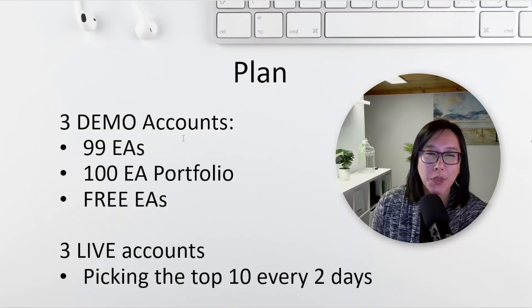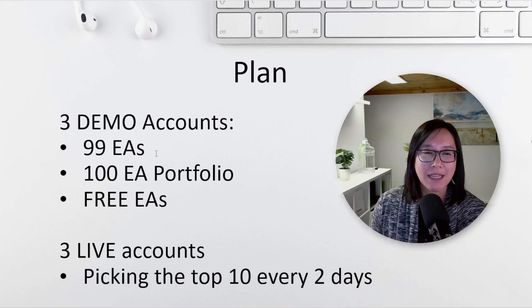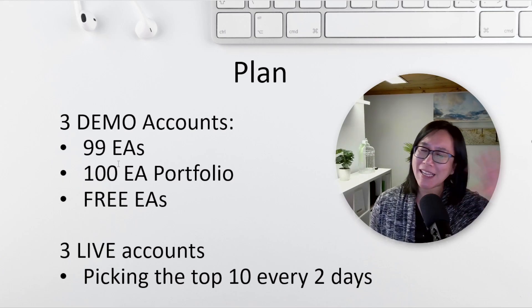The plan was to have three demo accounts. The first account would have 99 EAs, sourced from Petco's Udemy course, which cost me about 26 euros. I've arranged a discount for my viewers — you can buy it for 17.99 euros — and Petco will provide 99 EAs. It's a once-off fee and he updates it every month for current market conditions.